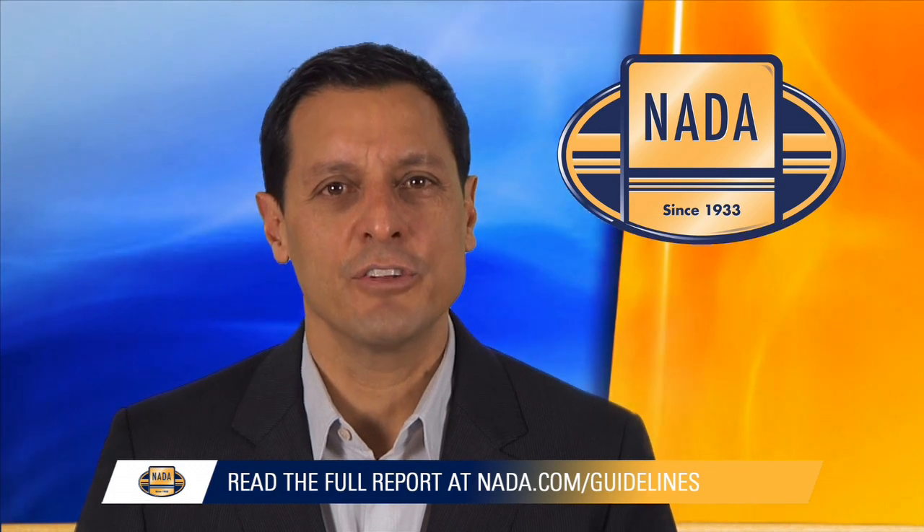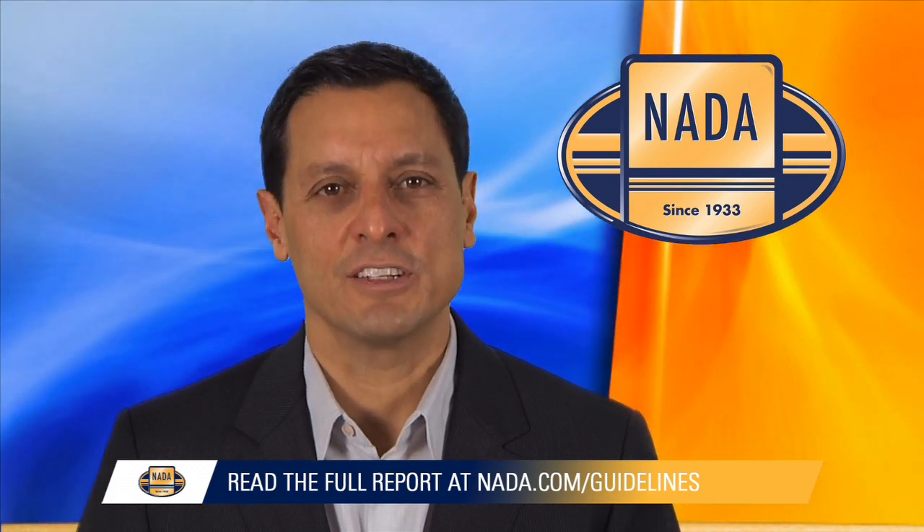Depreciation for midsize cars and compact and midsize utilities, both mainstream and luxury, is expected to range from 2% to 2.6%. Prices for the industry's best-performing segment for the past two-plus years, large pickups, are expected to fall by less than 2%. For additional market insight, please download November's edition of Guidelines. Thanks for watching.